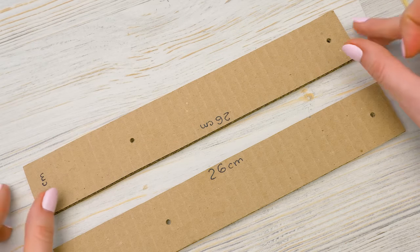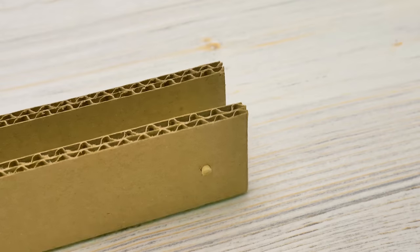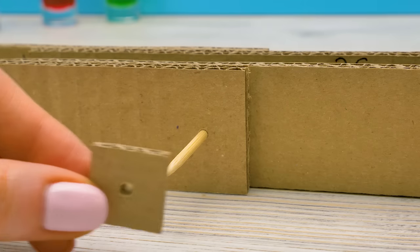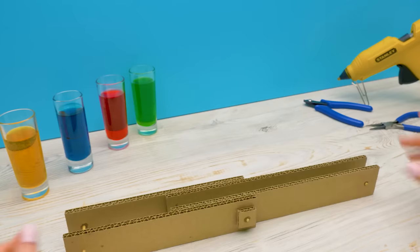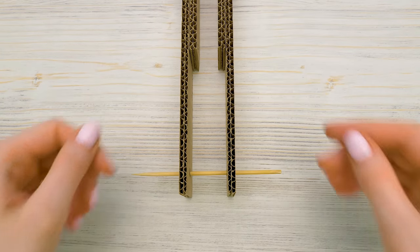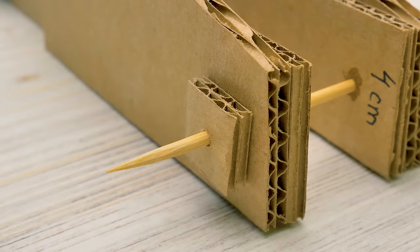We need to insert the skewers in a certain way, connecting pairs of cardboard pieces like this. We'll cut one skewer — be careful, that clipper is sharp! — and secure it with glue. We'll attach two shorter pieces on the other end. Then I'll secure them with small squares to help the structure move. There should be space for syringes between the pieces.